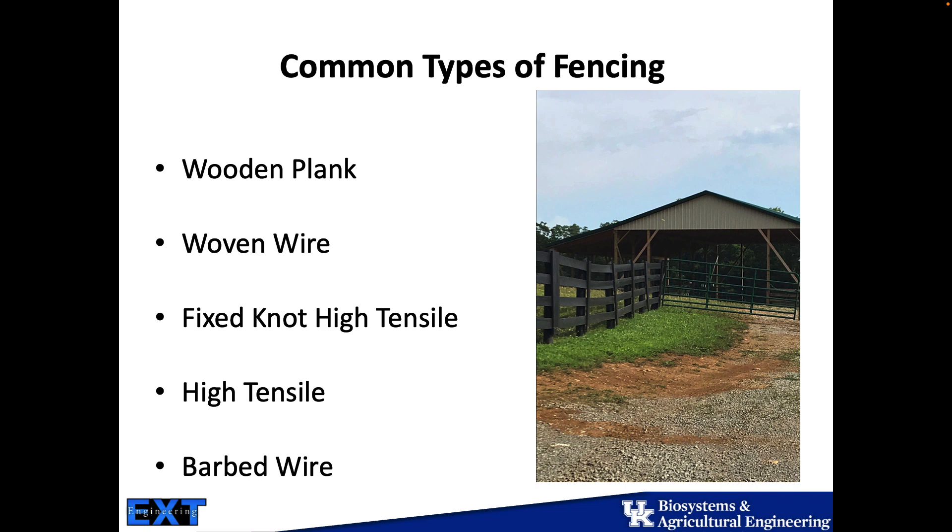For permanent fencing, there are five types that are pretty common here in Kentucky: wood plank, which is aesthetically pleasing but very expensive; woven wire, which is our traditional boundary fence; fixed knot high tensile fence, which looks a lot like woven wire but is a slightly different design; smooth high tensile wire, which should be electrified in my opinion; and barbed wire, which people traditionally think of as the low-cost option, but we'll look at the pricing and you'll see it's not as cheap as you might think.